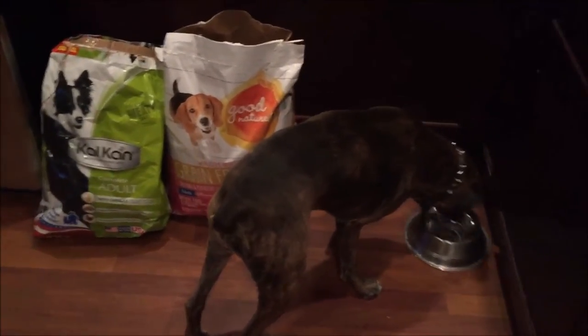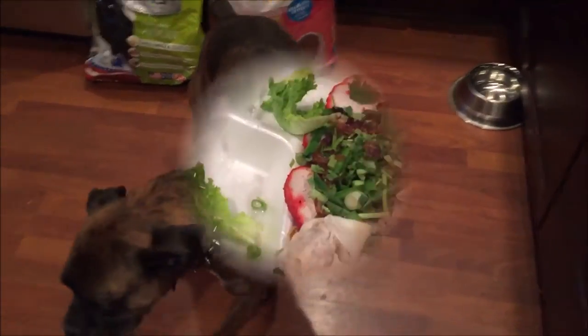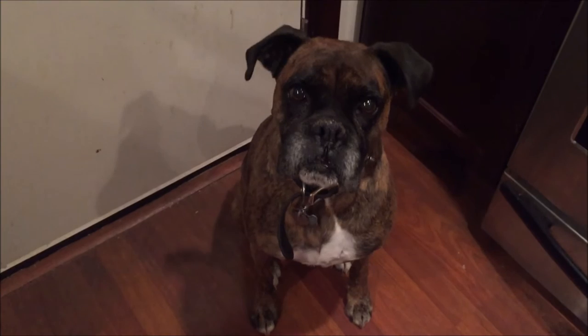Hey guys, thanks for watching. Don't forget to like, comment, share, and subscribe. Eat hard, play hard. I do have some leftover romaine lettuce from my dinner, so I'll get a vegetable in Akira too.